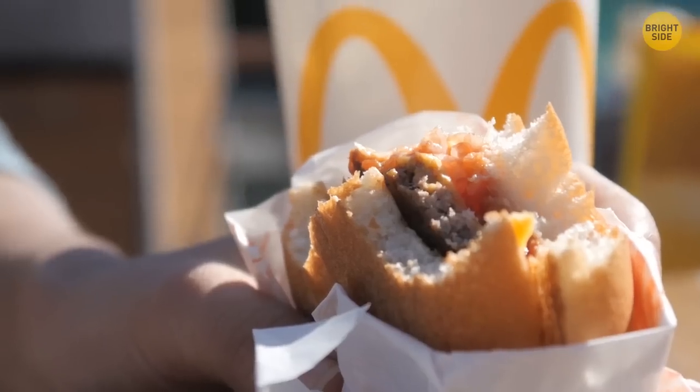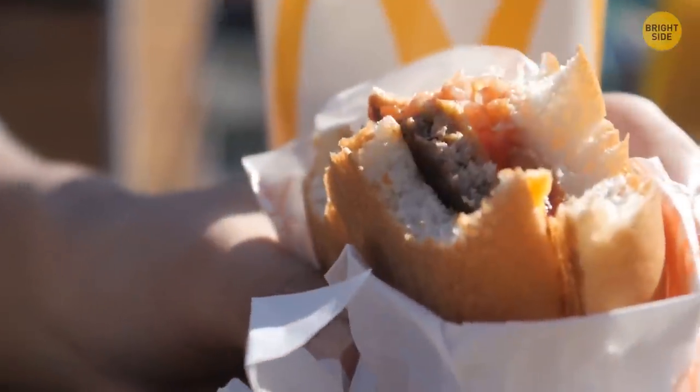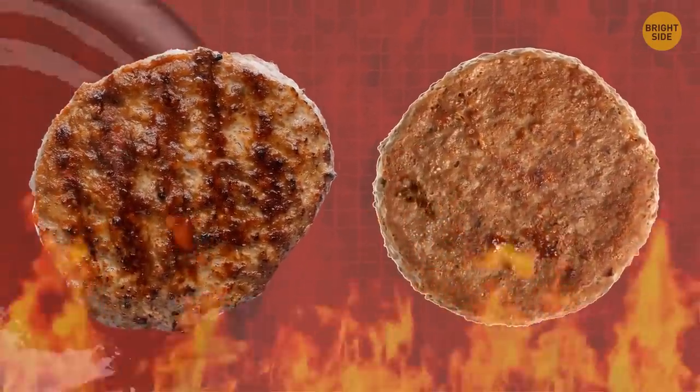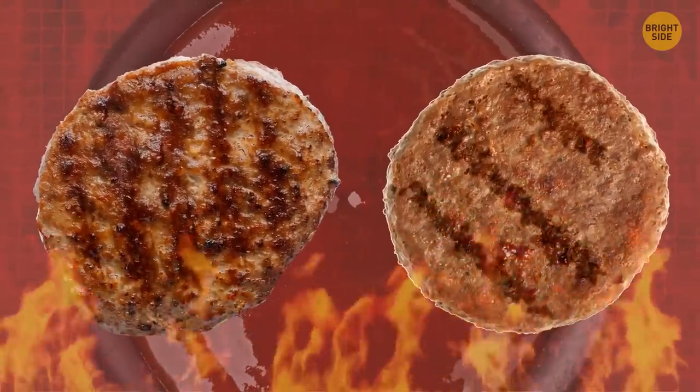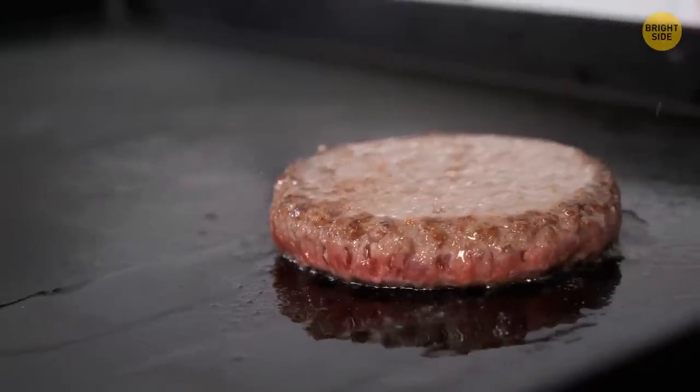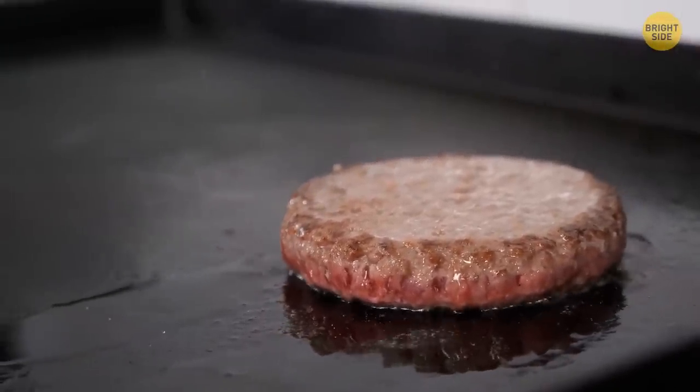Let's assume you get a burger from the drive-thru. You have grilled meat in it — but is it really grilled? They add a solution, sort of a sauce with a grilled flavor, to the meat and make fake grill lines on it. They can't grill meat at such short notice, but people like this look so they go with this option.